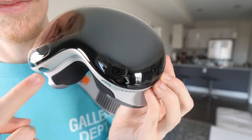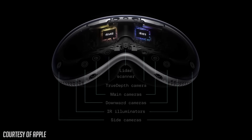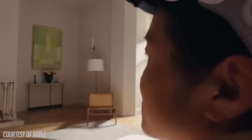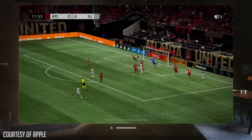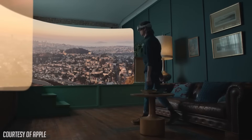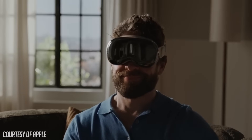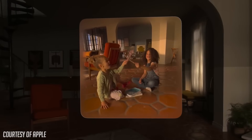Behind the curved glass sit tons of cameras and sensors that you can do a lot of cool things with. Most would say it's a virtual reality headset that emulates augmented reality through a camera feed — Meta named this mixed reality. But in Apple's eyes, VR and AR are one entity and don't need to be differentiated, calling it spatial computing.